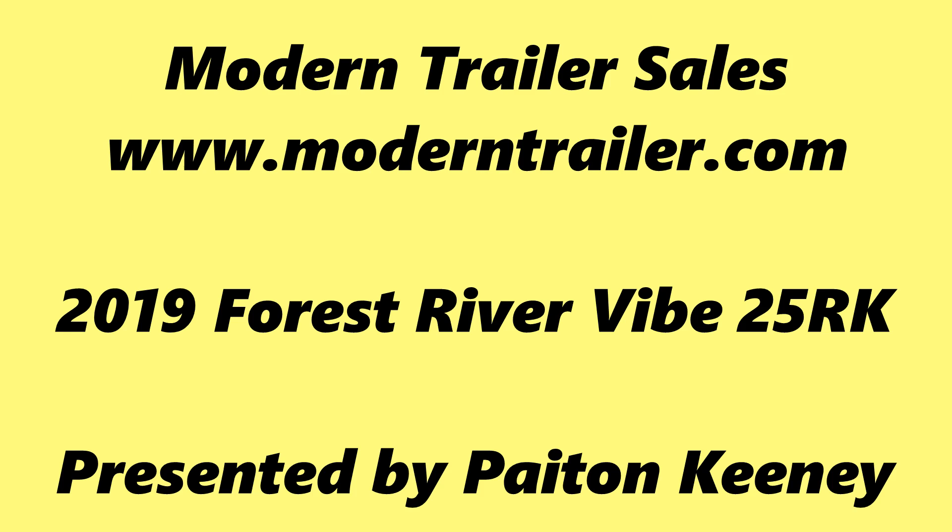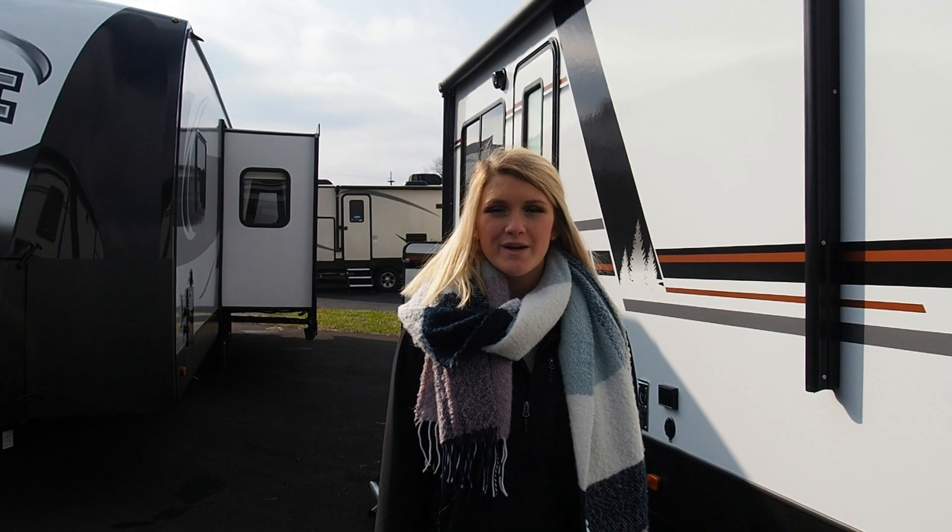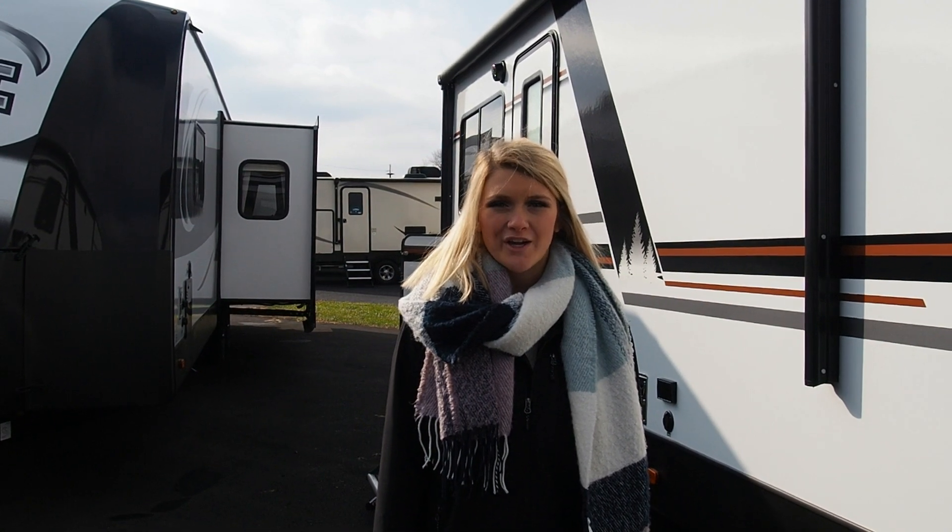Hi, I'm Peyton Keeney from Modern Trailer Sales. Today I'm going to take you on a tour of the 2019 Vibe 25RK.